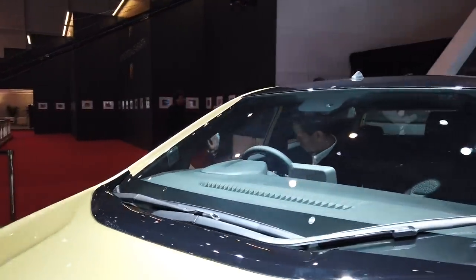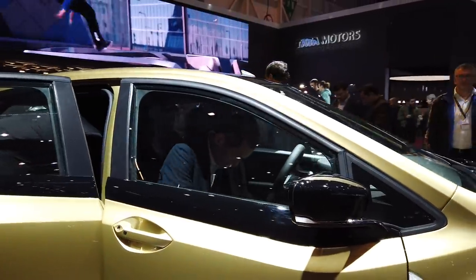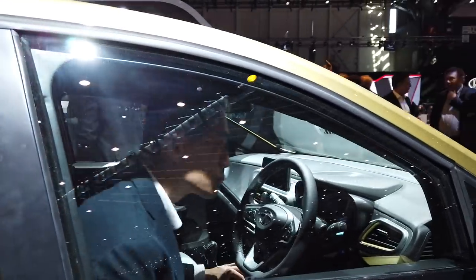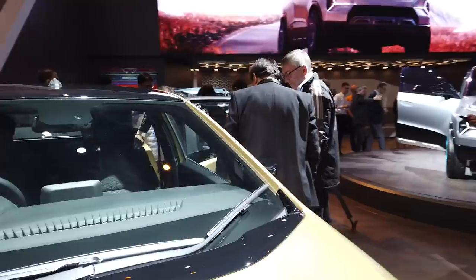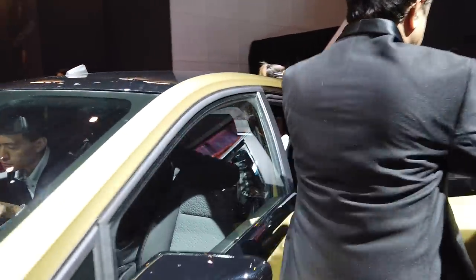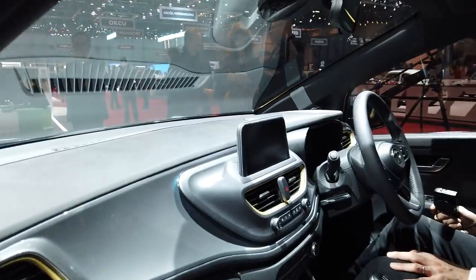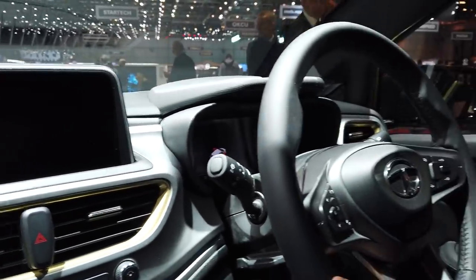We're going to jump in and take a look at the inside as well. If you look at the window line and the way it flows into the rear doors, it certainly makes the cabin feel very airy — just look at how open it feels. We're going to step in here and you can see design elements that we're fairly familiar with. It looks quite premium.